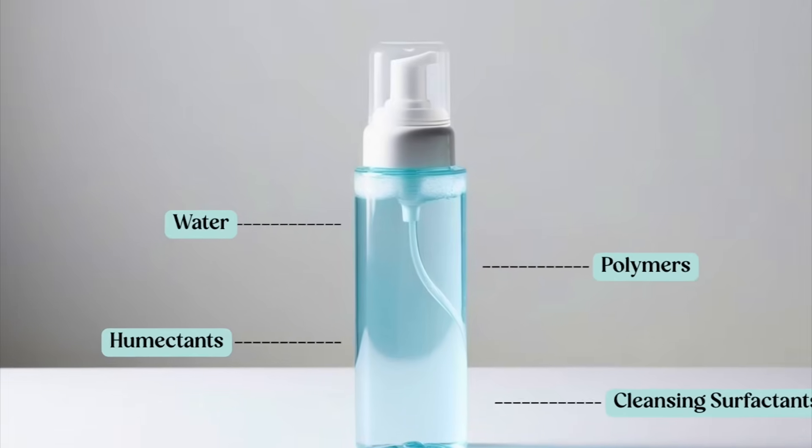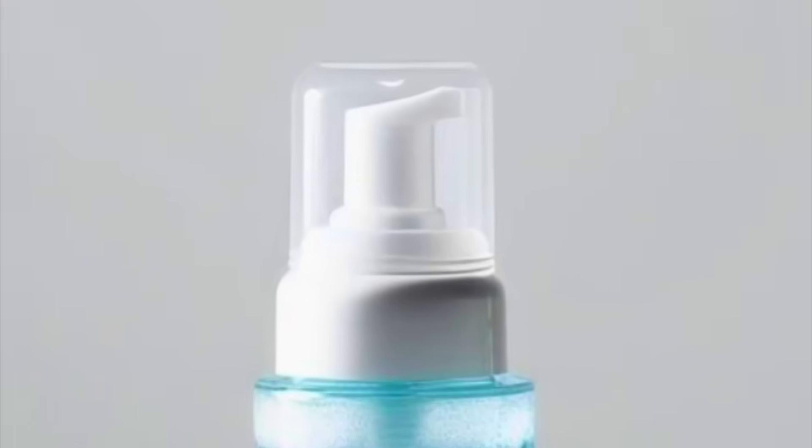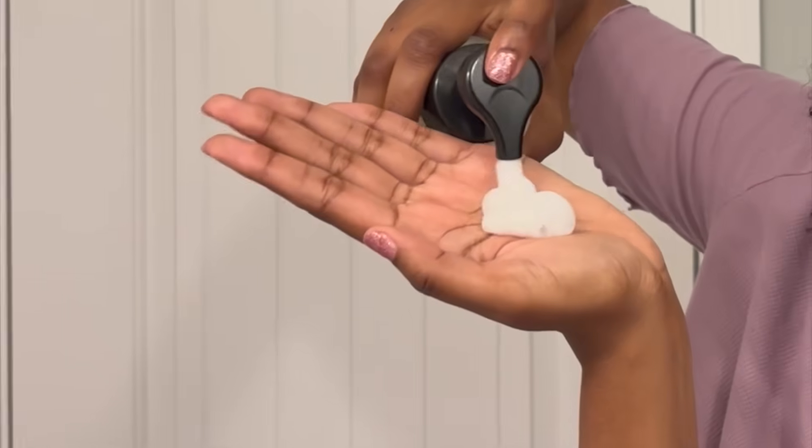The packaging also plays a role. Mousse comes in a pump mechanism, which brings air into the formulation. When you have that aeration tied to this formula, you get that mousse texture — foamy and bubbly.